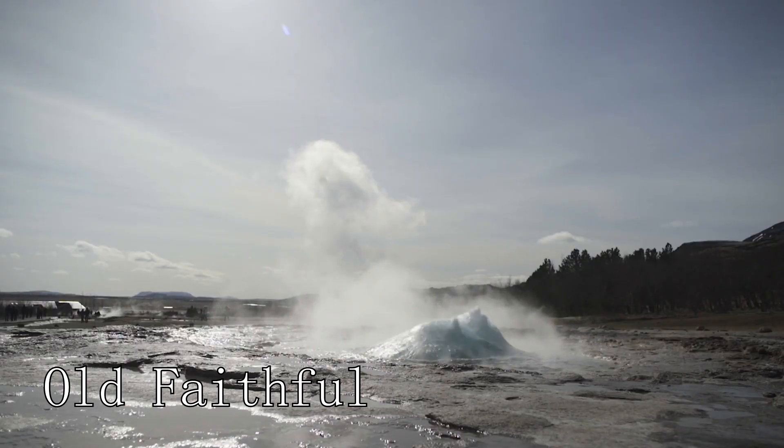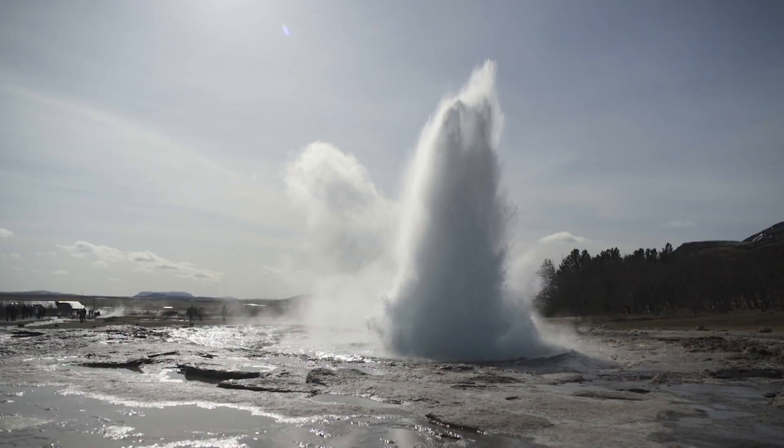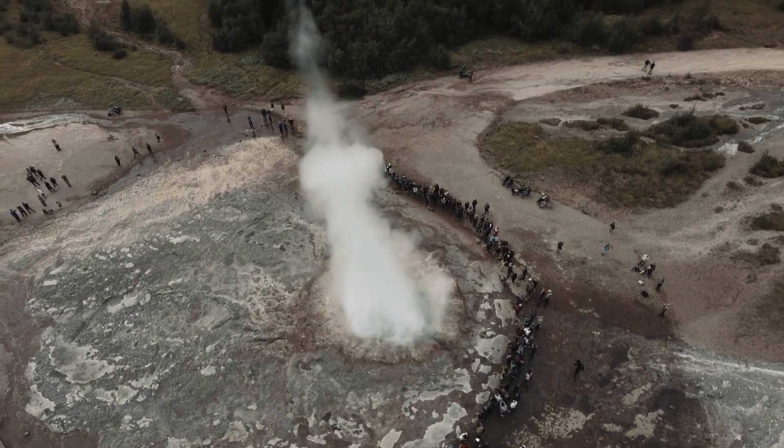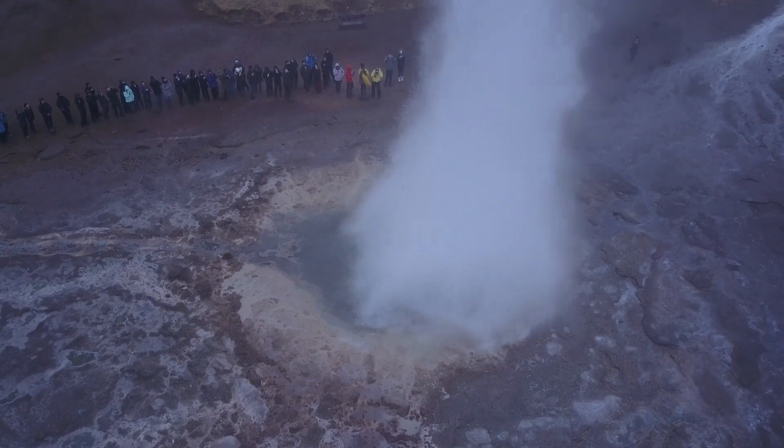At number seven, we have Old Faithful. This famous geyser is known for its regular eruptions, which offer a spectacular display of nature's power. It's a must-see for any visitor to Yellowstone.